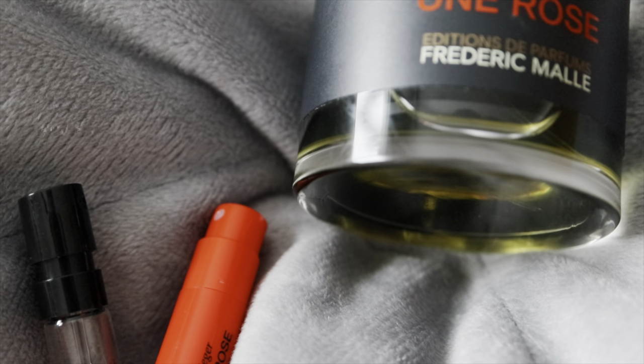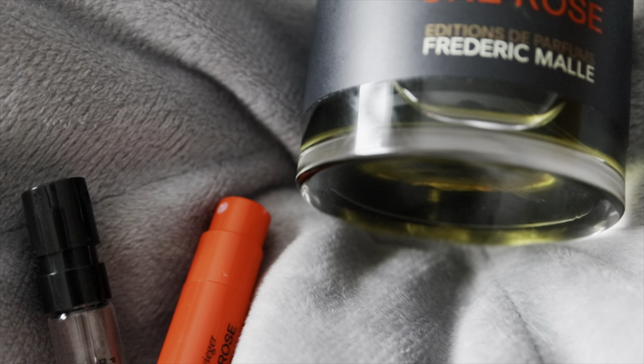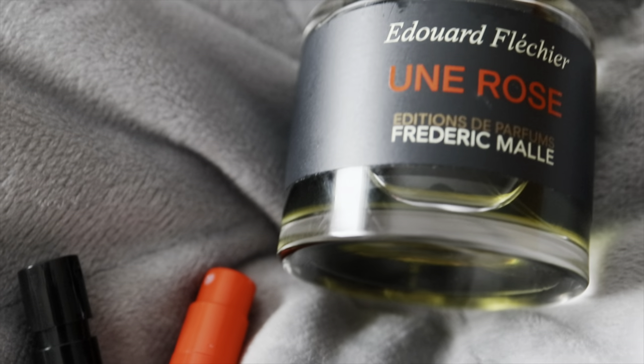Hello everyone, welcome back to the channel. Today's video is a short overview of elegant, timeless floral fragrances from the house of Frédéric Malle. The first one I have is the only full bottle I have from the house.